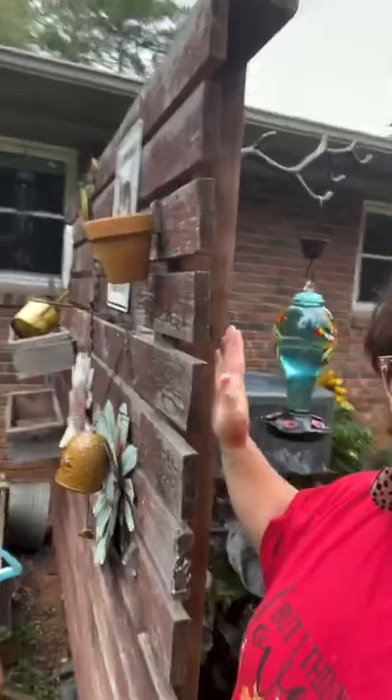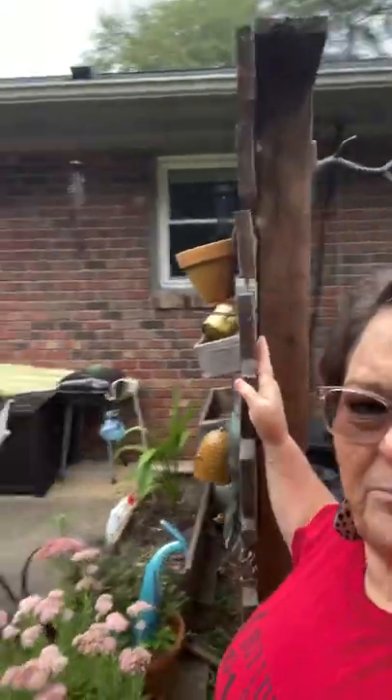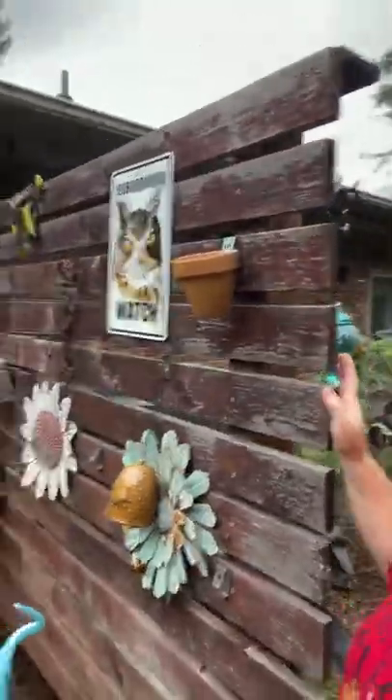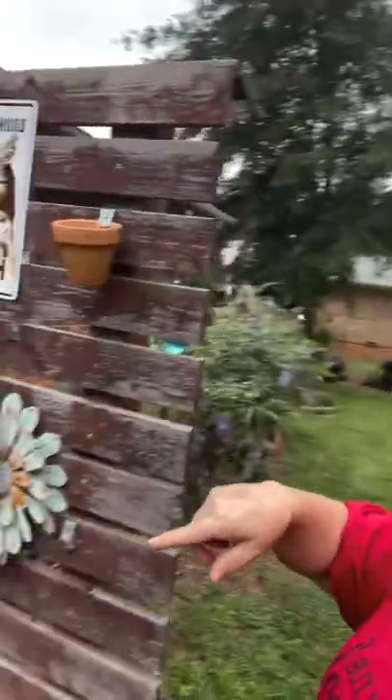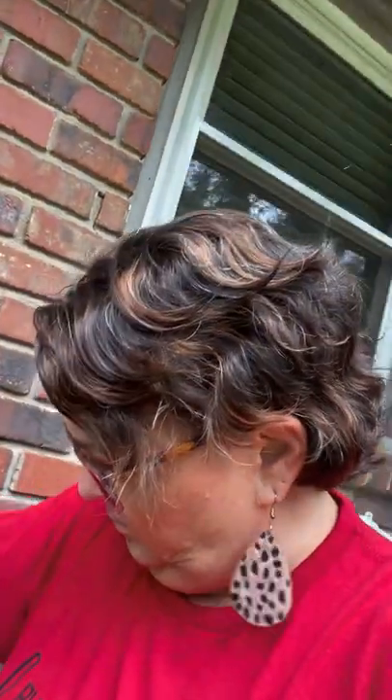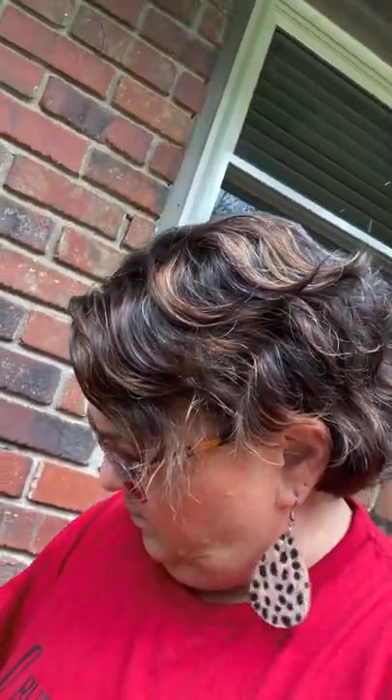This is a pallet wall. A friend of mine built it for me — he worked at a company that had these big pallets come in. These are one-piece, long pallets. He built the little foundation and then he nailed those on there. And I had these boxes where I had herbs growing in the boxes.